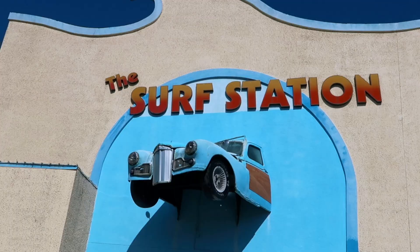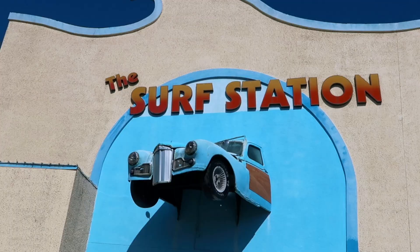We're headed to the surf station. We don't have beach supplies, so we're going to go shopping a bit and check out this place.